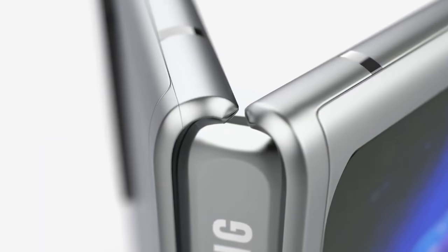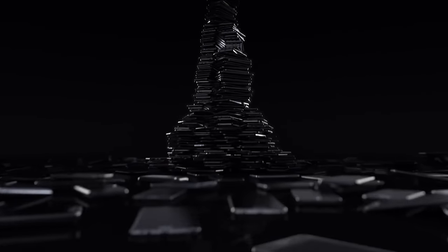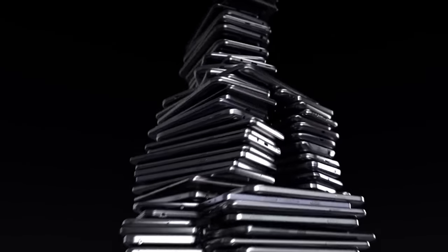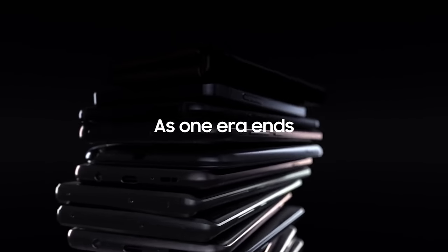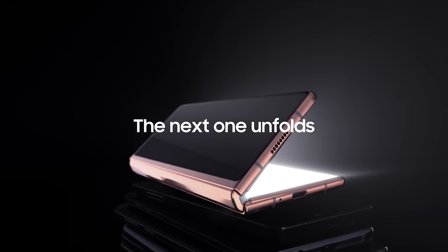Before we get started, please like the video if you're a fan of Samsung and let me know in the comments what device you're watching this on. It seems that Samsung have truly changed their marketing strategy and while many thought that the folding devices would fail, they're now being pushed as the most premium flagships in the range.